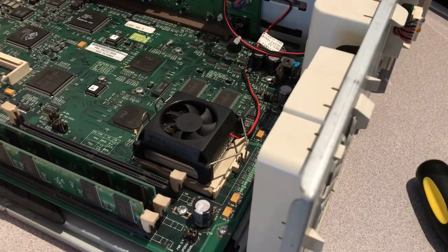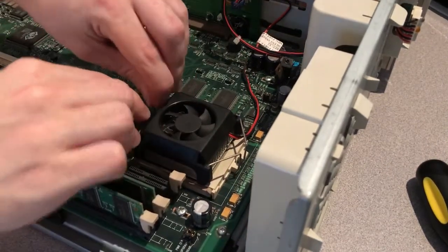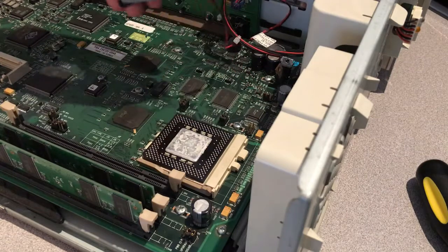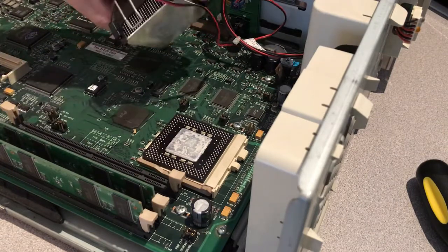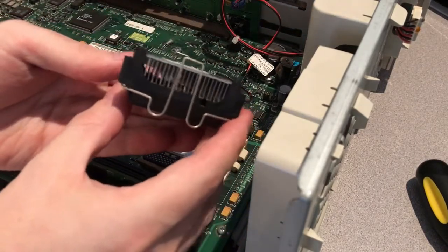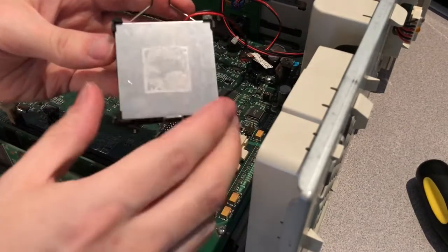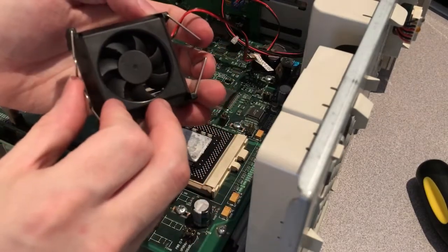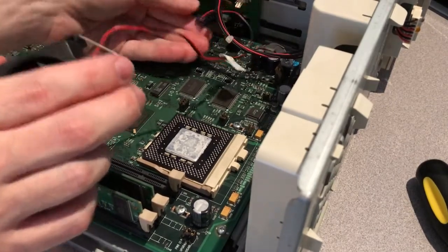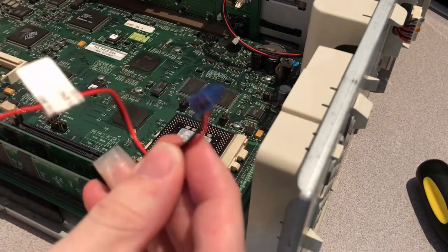The fan and heatsink looks like it's held on by these two large clips, pretty typical of socket 7. You just push and it should unclip. That was probably the easiest heatsink removal I've had on a Pentium machine. Pretty nice, simple heatsink though — decent fins. The thermal paste is completely dry, not much left there. The fan is plugged into the riser card. It is a three-pin connector, although with only two of the wires used, so there's no PWM, just power.